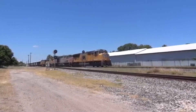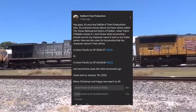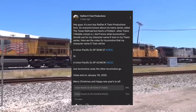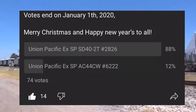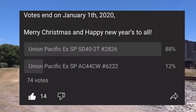What's up guys, this is Ralph from Katrine Productions, and today I'm talking about the update on my community post I made about one week or six days ago. The voting has ended today, and it turned out that the Union Pacific x Southern Pacific SD40-2T number 2826 will be the character.